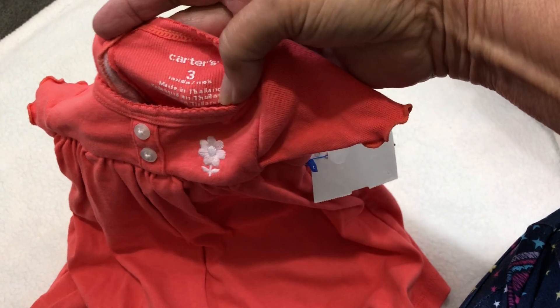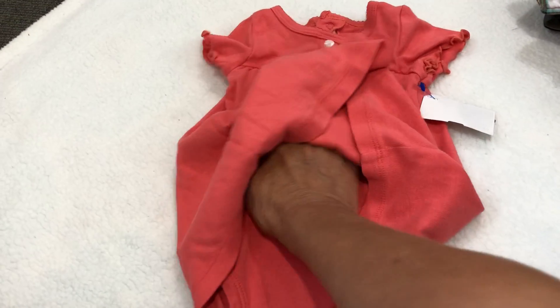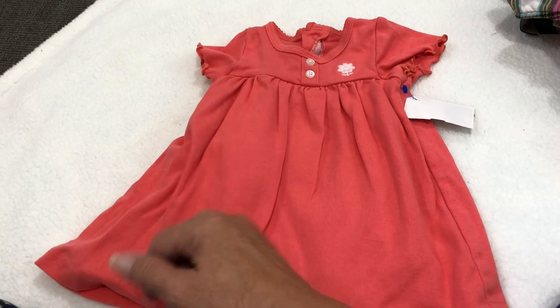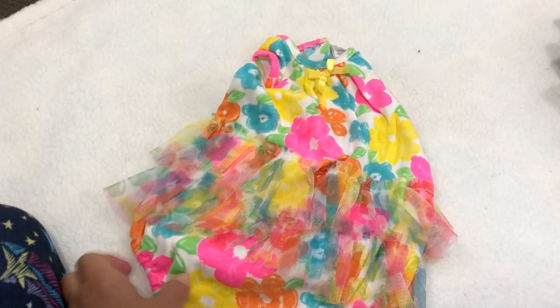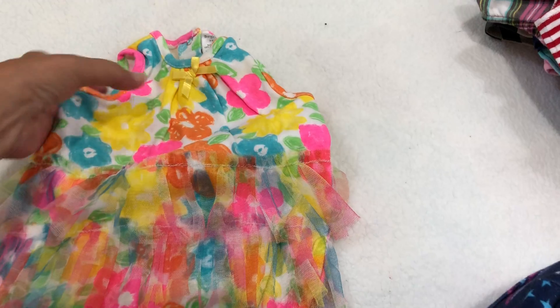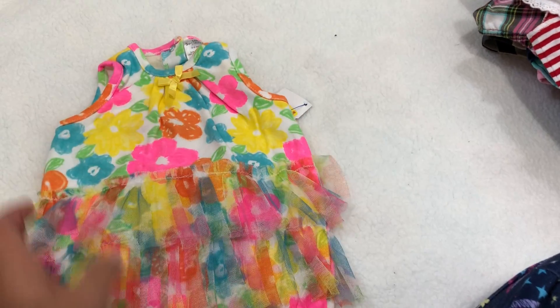It is Carter's, three months. But look how cute — it's just a little dress made to look over the onesie. So cute, you can tell how soft it is. It's just got a sweet little flower on the upper left chest. And then look at this, guys — it's so cute, it's got a little tutu attached! So adorable. I've got to get out here and start doing some videos so they can wear this stuff.